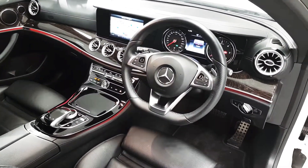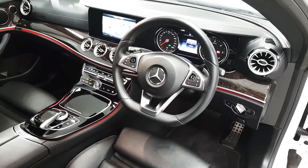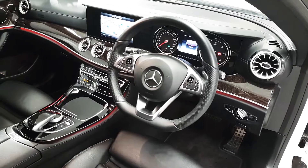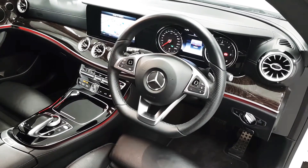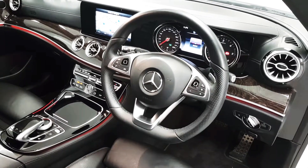Being the AMG, we get some upgrades on the interior, which includes a flat bottom sport steering wheel, as well as aluminum pedals and a black headliner for the roof. The steering wheel is also multi-function — we have controls here for both the driver's display and the infotainment screen.